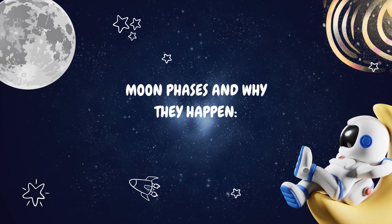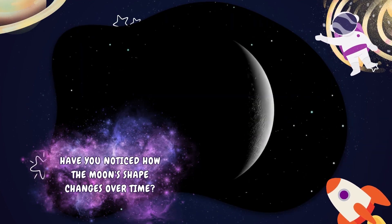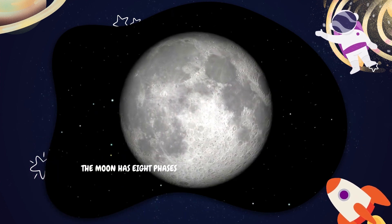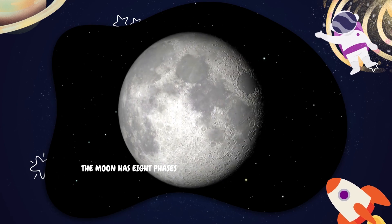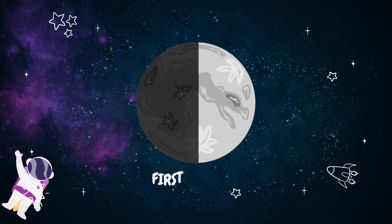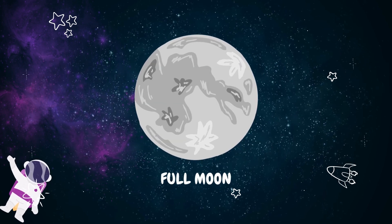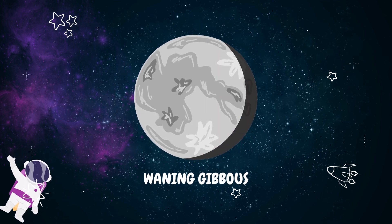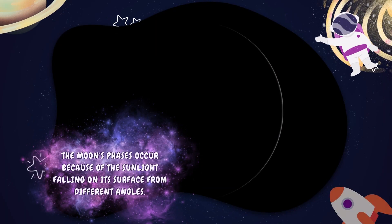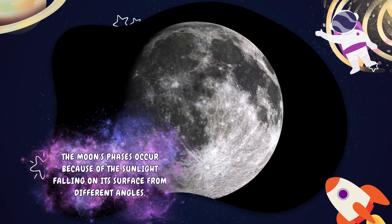Moon phases and why they happen. Have you noticed how the Moon's shape changes over time? These different shapes are called phases. The Moon has eight phases, starting from the New Moon, where it appears completely dark, to the Full Moon, where it looks like a bright, round ball. The Moon's phases occur because of sunlight falling on its surface from different angles.